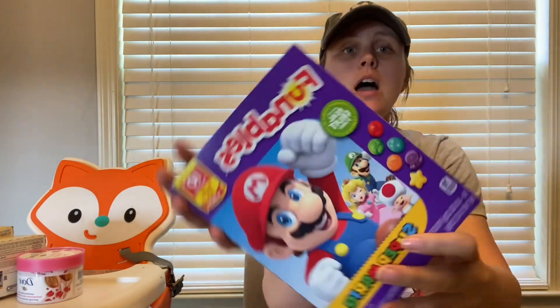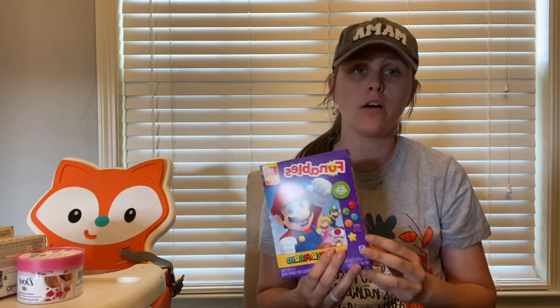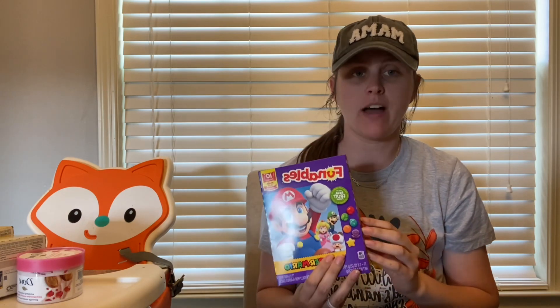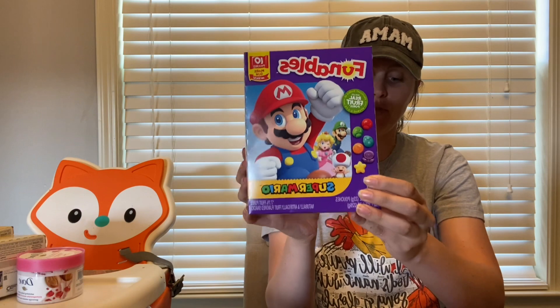Another food deal is on the Funnables. These are $3.24 and they're attaching to a Shopkick offer for 865 kicks, which is $3.46, making these a 22-cent money maker.